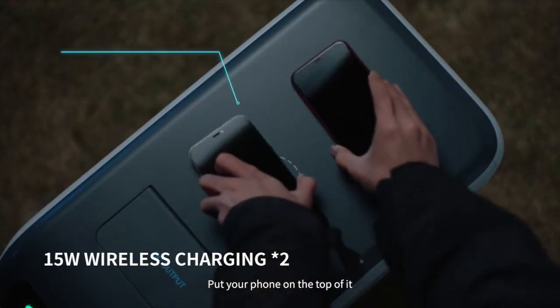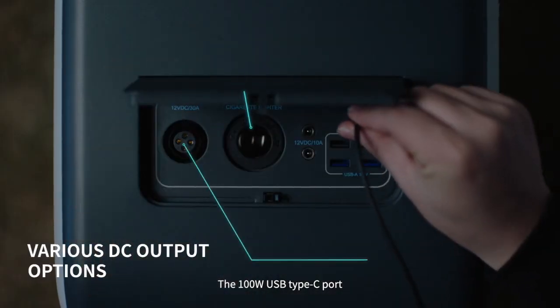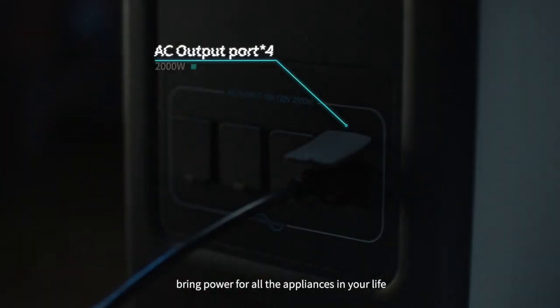Put your phone on top of it — voilà, wireless charging! The 100-watt USB Type-C port is compatible with devices such as laptops. Decent port options bring power for all the appliances in your life.